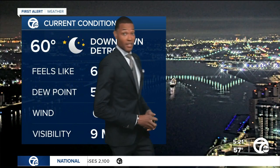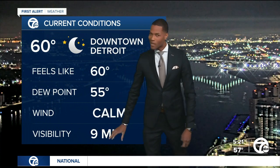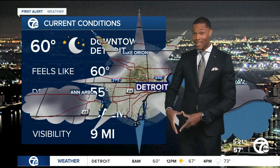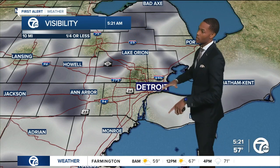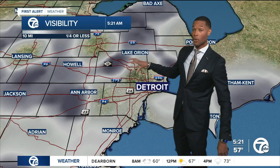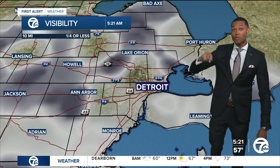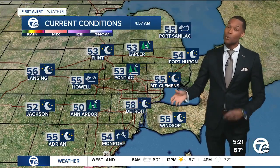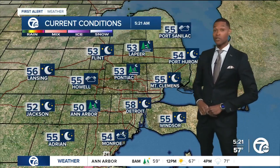Downtown Detroit, we're at 60 degrees. I want to point out the visibility — it's at 9 miles; 10 we consider normal, so we're close to normal in the city of Detroit. But when you look outside the city, go up to the north here along the M59 corridor, US-23, notice these darker shades of gray — that's showing the visibilities dropping to about a quarter mile or less, and notice how patchy it is. We'll be dealing with this off and on throughout the duration of the morning.